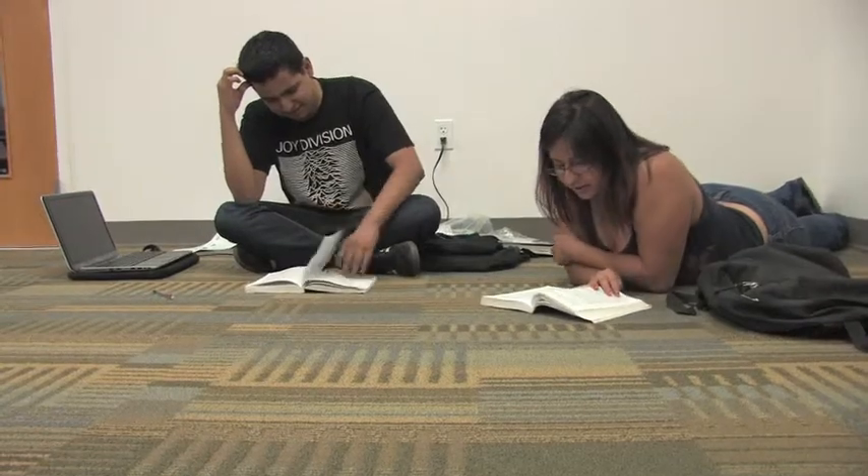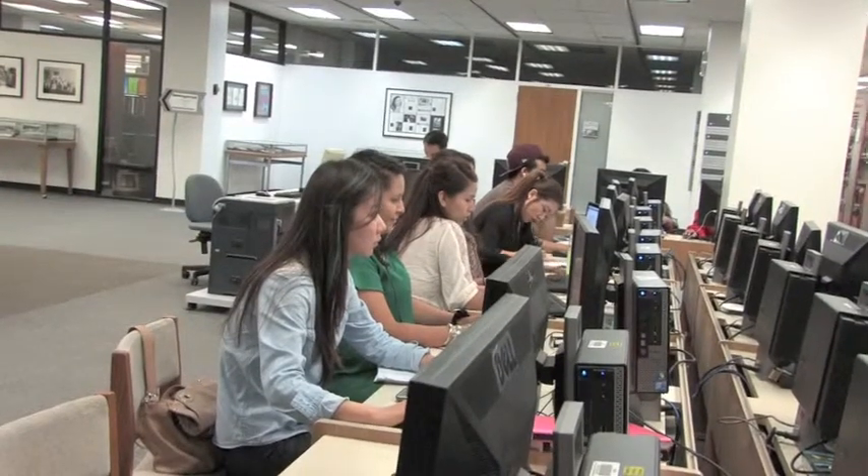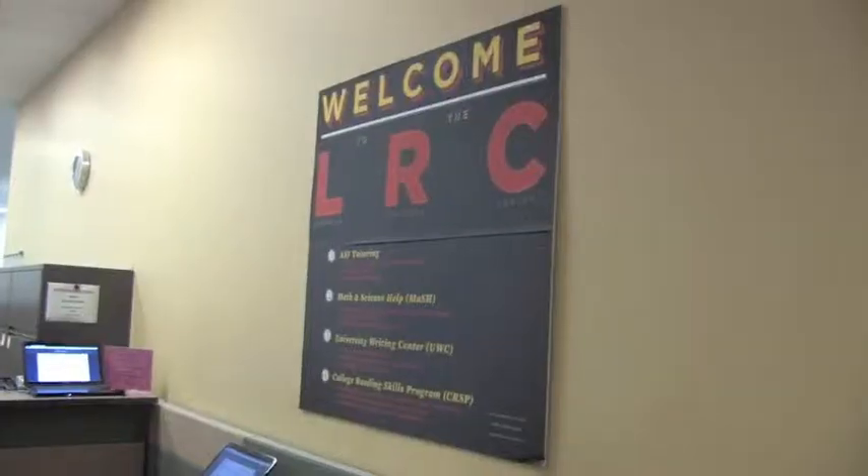Computers and printers are readily available on all floors for final research. Still can't find that answer? Students will stop by the conveniently placed Learning Resource Center on the second floor of the library.